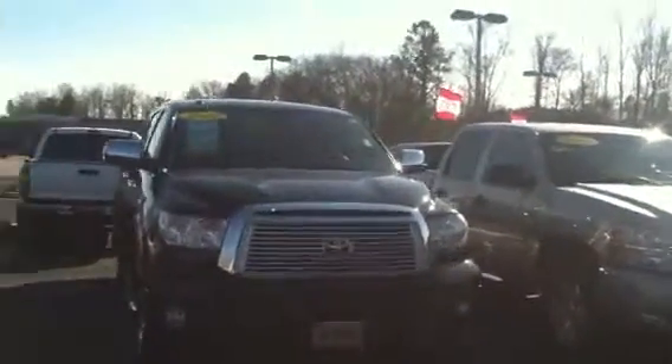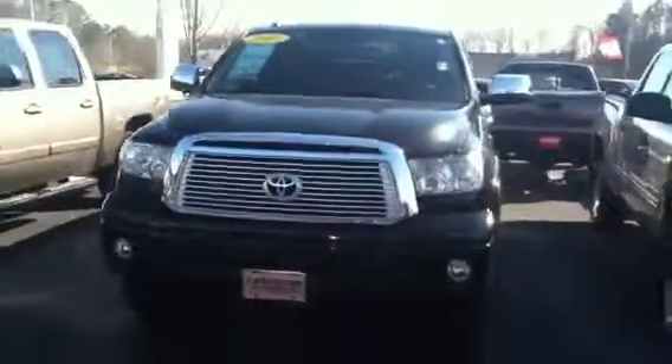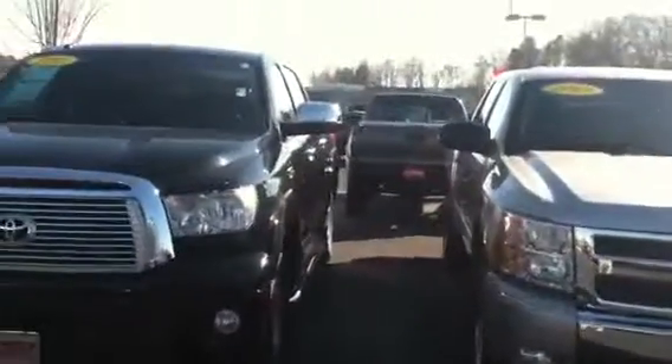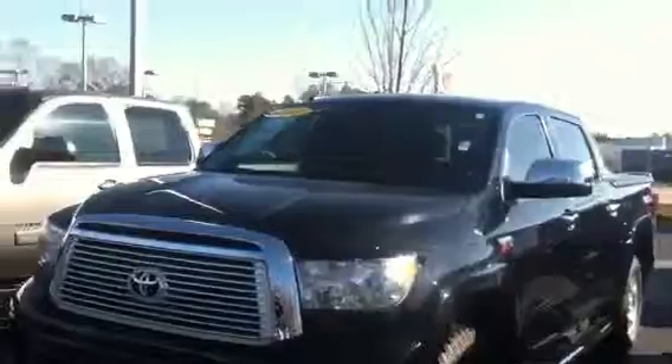On pre-owned vehicles, we cannot deal or trade with other dealerships. We can only sell what's on our lot and we can't take inventory off of their lot to sell it here. With new Toyotas, we can do that. But here's a double cab 2012 Tundra.